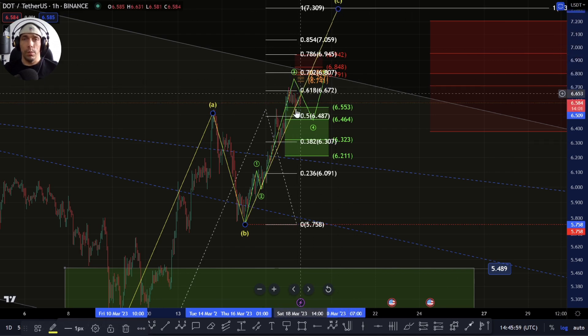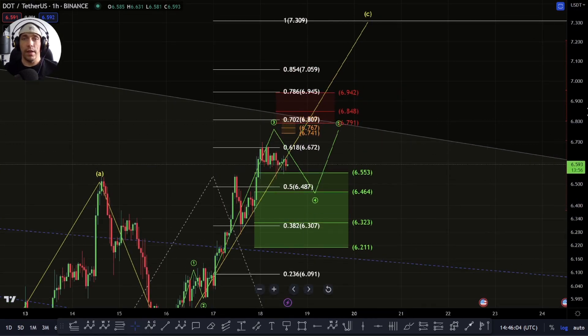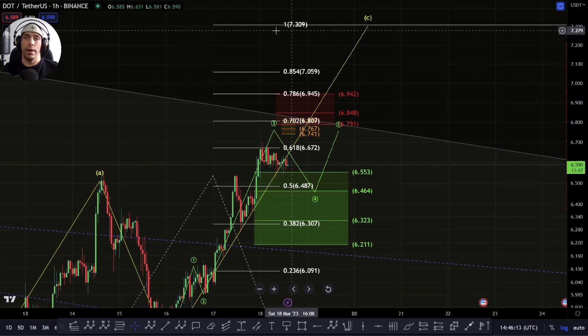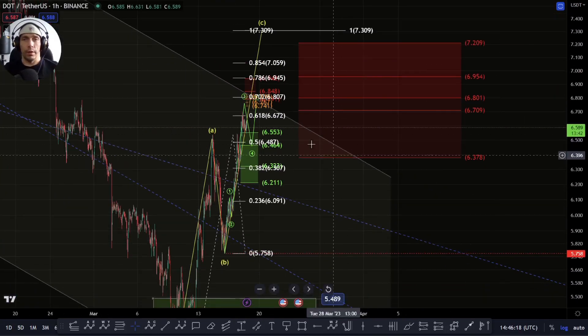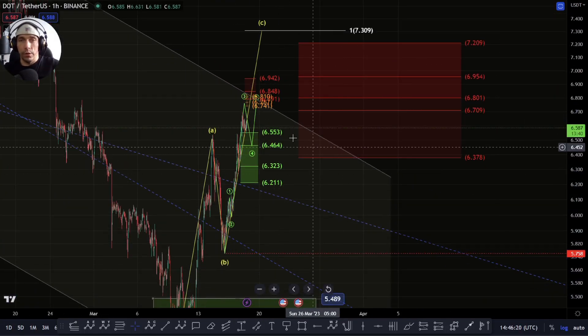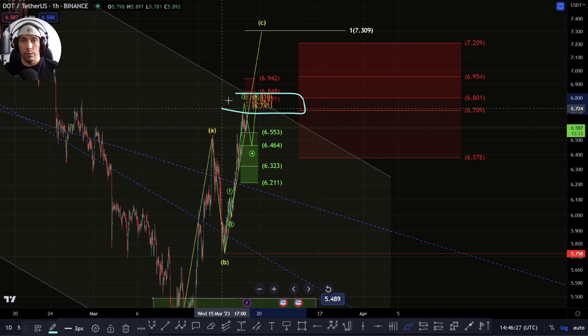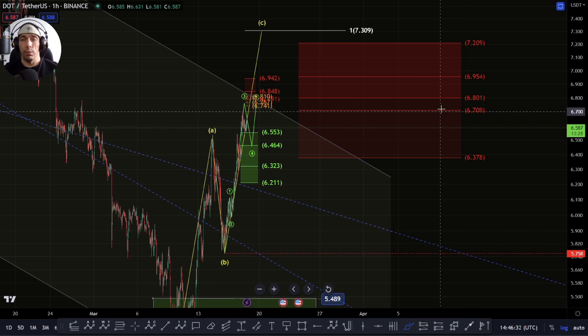Like I said, potentially the 680 region would be interesting. If we move up to that 786, it would be more towards the top end of this box at 695. And then obviously if we look to extend up even higher, potentially towards this 1-to-1 at the 730. The thing we've got to be cautious of is right in this zone where we're sitting now, this next leg up here is right in that golden pocket, which is at 670.9 to the 680.1. That is a potential zone that we could actually look for a rejection and then look to push to the downside again. So keep an eye on this area.